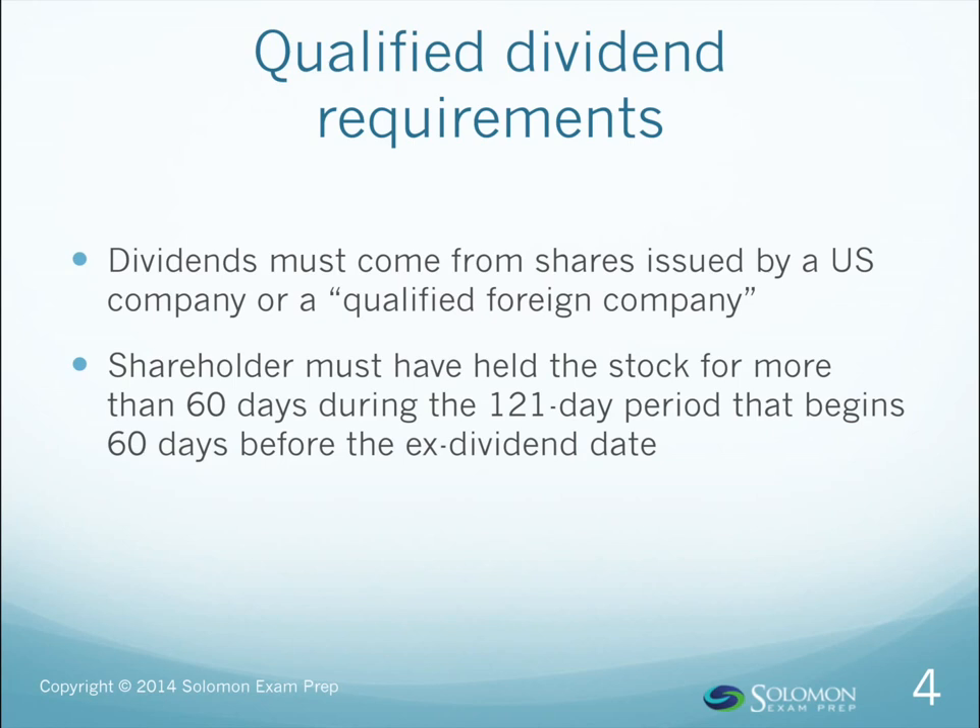To be considered qualified, however, a dividend must come from a stock issued by a U.S. company, or a qualified foreign company, that an investor has held, unhedged, more than 60 days, including the stock's ex-dividend date. For preferred shares, the holding period requirement is more than 90 days, including the ex-dividend date.